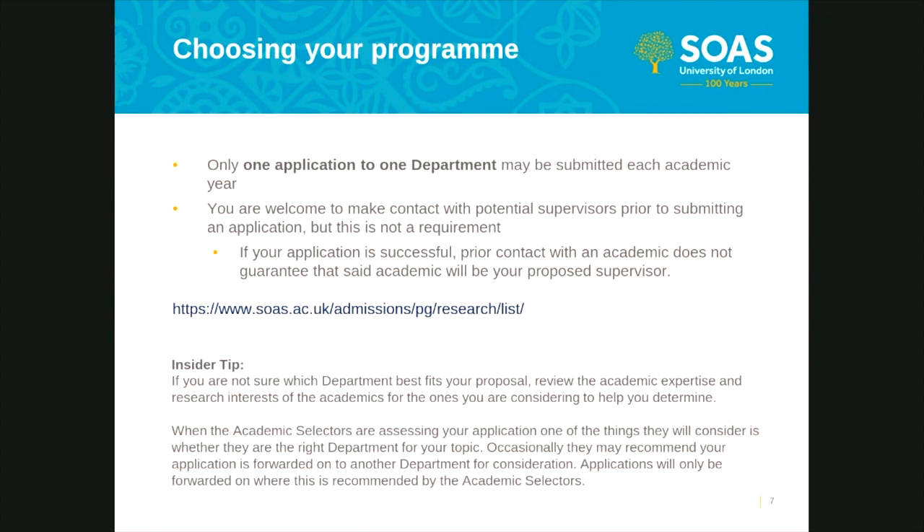SOAS is happy to announce that from the 2019-2020 academic year we are offering a new MPhil/PhD pathway entitled Development, Environment and Policy. If you are interested in applying to this, please email Professor Bhavani Shankar at b.shankar@soas.ac.uk. You can also apply to this pathway via the global studies pathway available on the online system, but please ensure in your personal statement that you clearly state that you want to apply for the Development, Environment and Policy pathway.